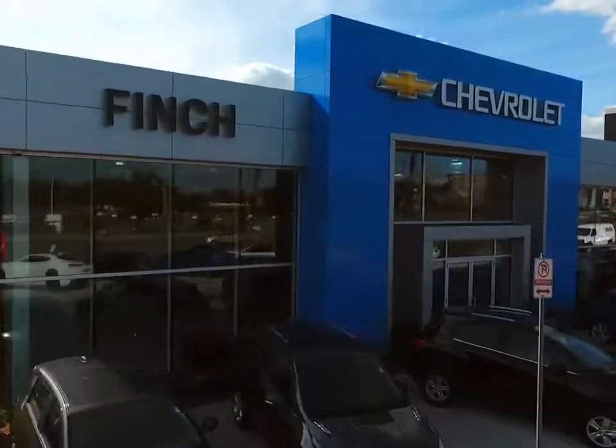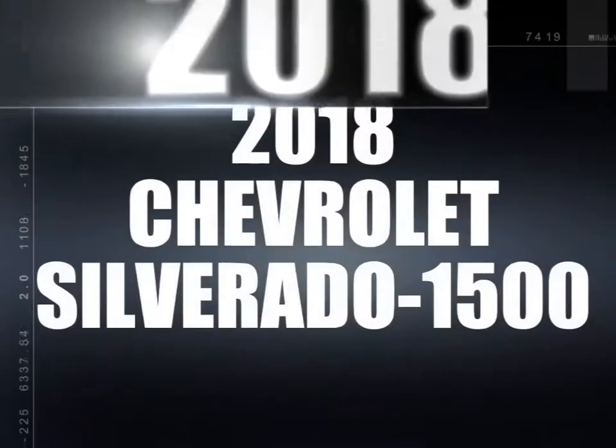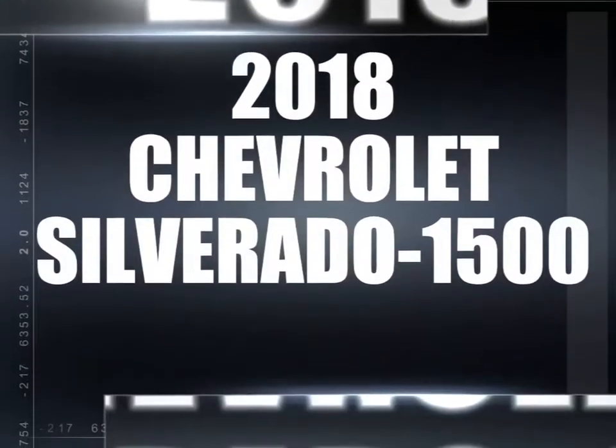Welcome to Finch Chevrolet. Today we're looking at a 2018 Chevrolet Silverado 1500.